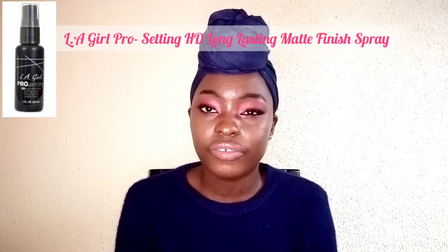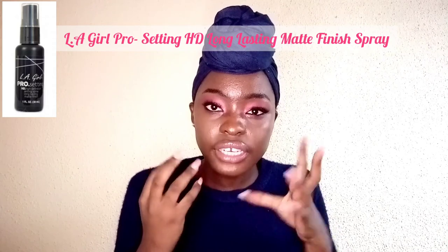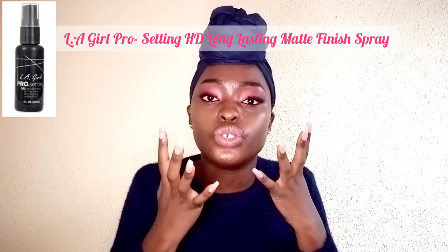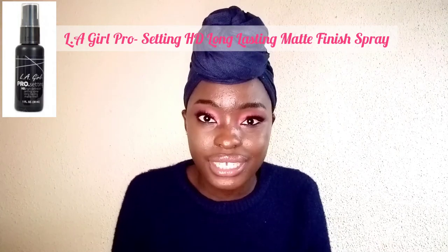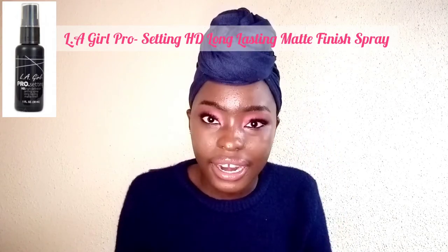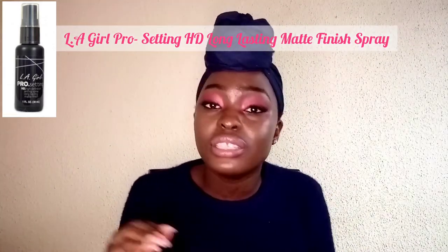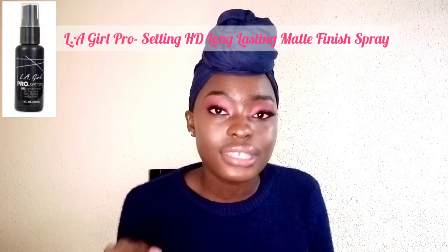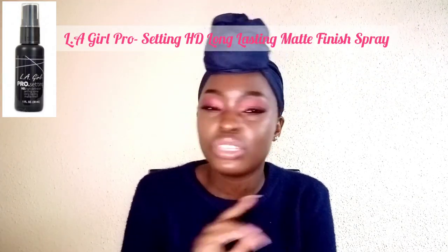Last but not least, you need to get yourself a setting spray. After baking and applying all that powder, your face can look a bit dry and you need something to bring back moisture to your skin — a setting spray does that. It makes your skin look and feel hydrated, it locks in all the makeup on your face, makes your makeup last longer, and reduces oiliness throughout the day, leaving your makeup and face looking snatched all day. I suggest you use the LA Pro setting spray — it's what I use and it works wonders.